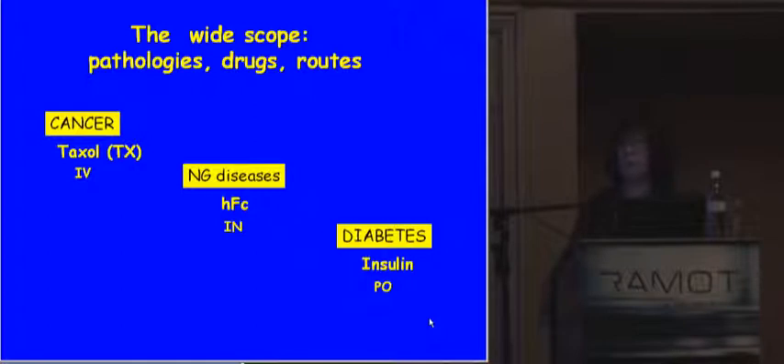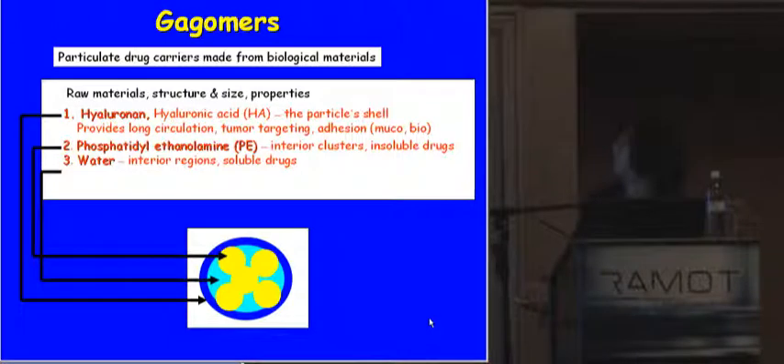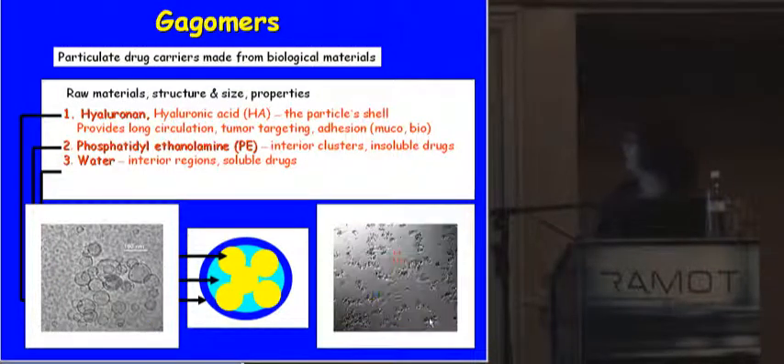In order to demonstrate the power and scope of the technology, I'll show you examples towards three different pathologies, three different drugs, and three different routes of administration. But first, what are the gagomers? They are particles made from biological materials. Hyaluronan is the shell of the particle and provides long circulation when administered intravenously, tumor targeting, and adhesion. Phosphatidylethanolamine forms interior clusters that can accommodate insoluble drugs, and water regions accommodate soluble drugs. We can make them as nanoparticles — the bar here is 100 nanometers — or as microparticles, where the bar is 10 microns, and sizes in between.